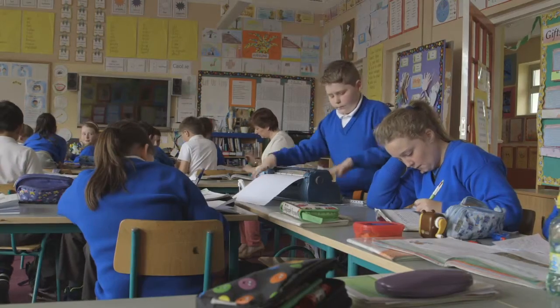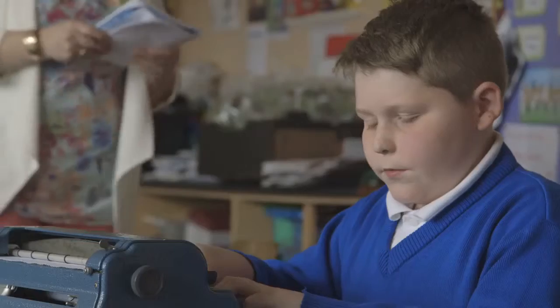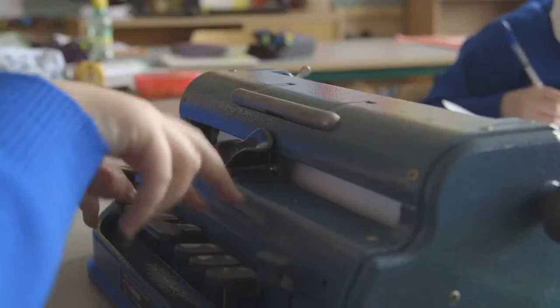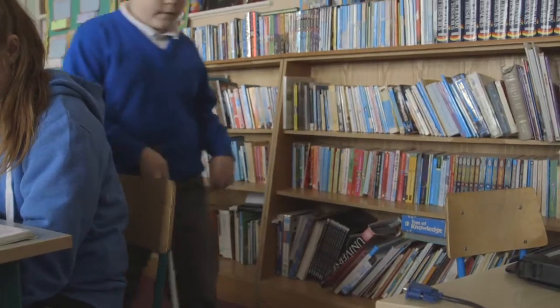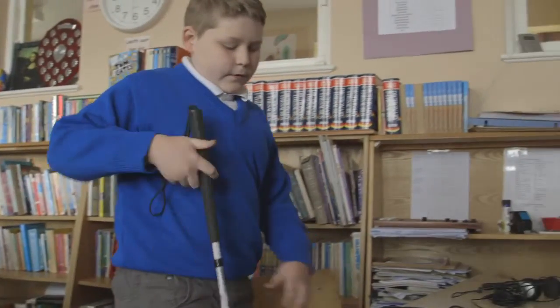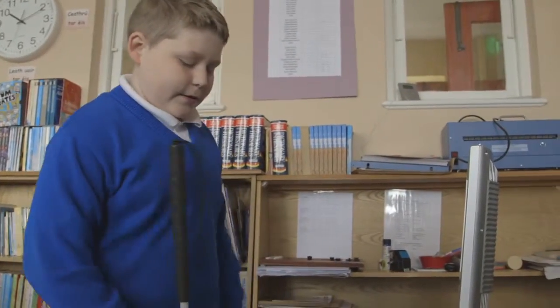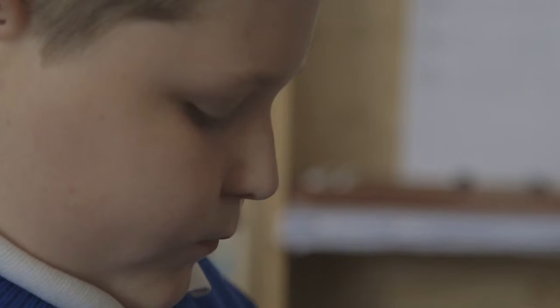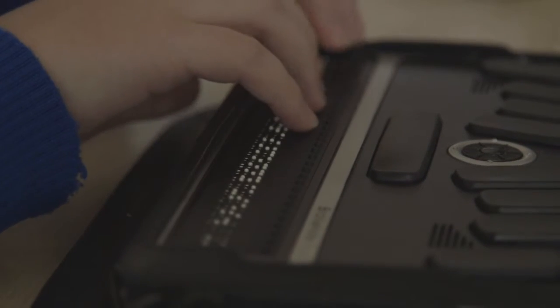He also uses the Perkins Brailler in his everyday life so he can Braille out his own work and work at his own pace. Daniel uses many different types of assistive technology and his BrailleNote is one of the main things that he uses. He has access to the internet on that and he can email his homework into school, and I can give him instant feedback on how he's getting on.